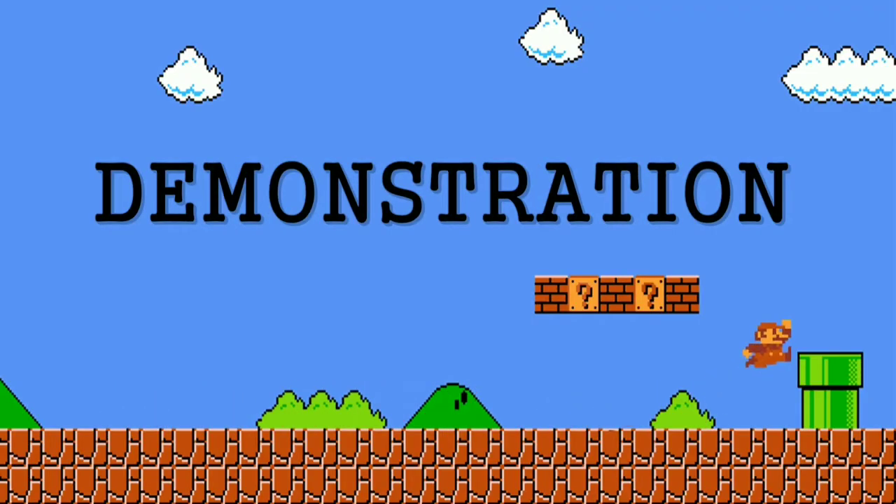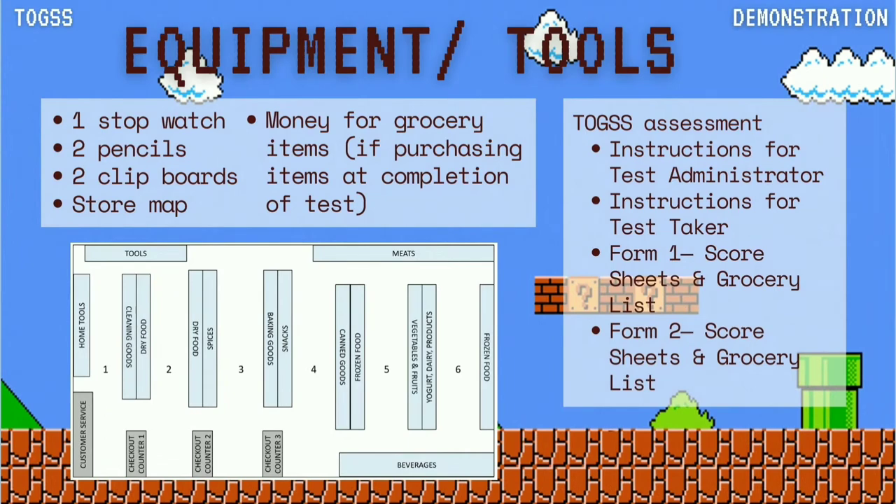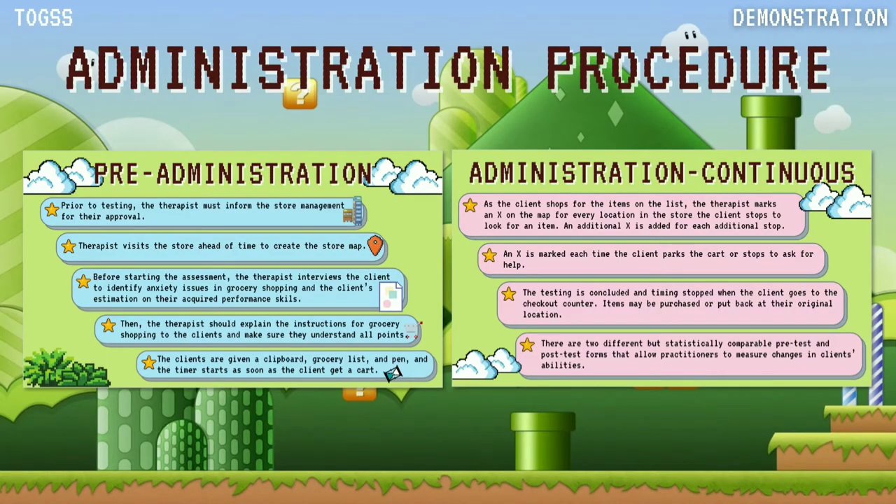Moving on to the demonstration of the TOGS assessment. These are the tools and equipment needed. Next is the administration procedure. There are two administrations: pre-administration and continuous administration.